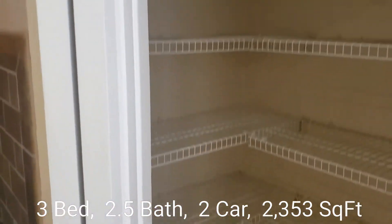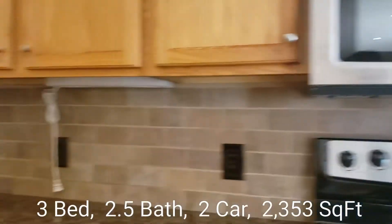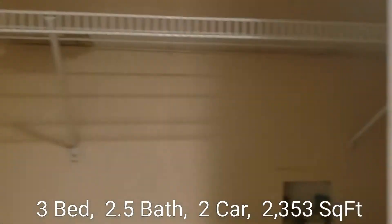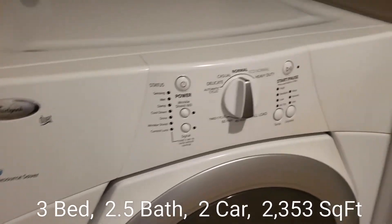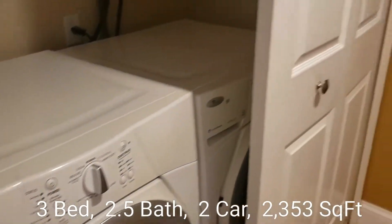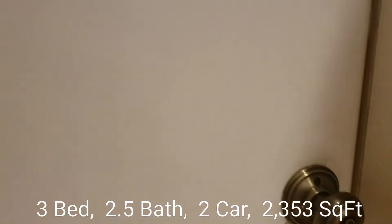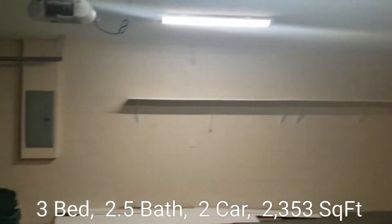Window looking out to your private backyard. And of course your pantry. This is your washer and dryer area. And your garage — it's a nice oversized two-car garage.